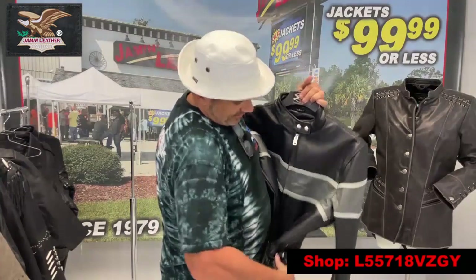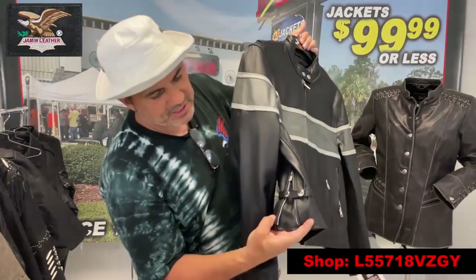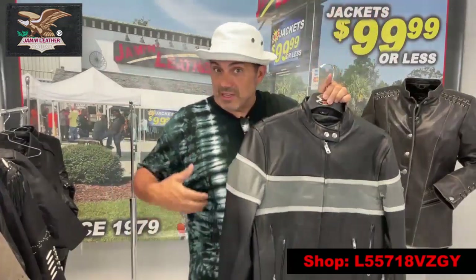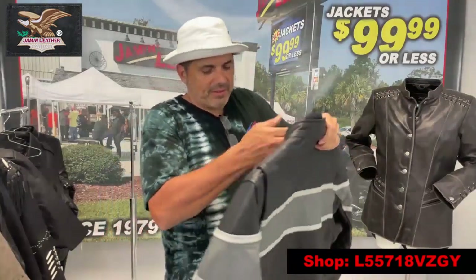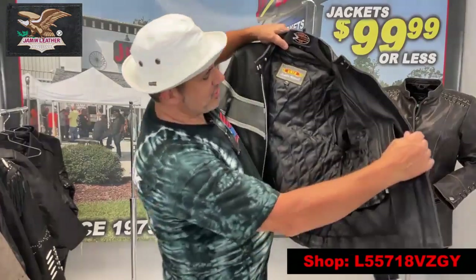It's also got side snaps here on the side. You've also got a zipper on the side which lets it out a little bit with a gusset. What's nice about that gusset is it allows a little more room in the seat area, so it actually rides a little lower and doesn't ride up when you're sitting down, whether in a car or on a motorcycle.